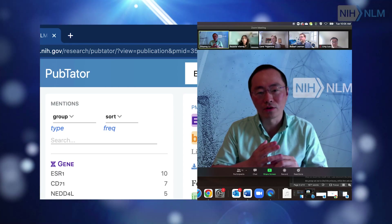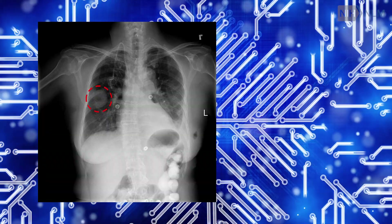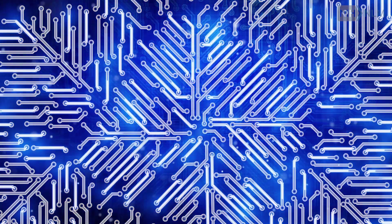In the long run, what we really aim to do is to teach computers to read and understand scientific papers like scientists, to interpret x-rays or retinal images like radiologists and ophthalmologists for disease diagnosis at a speed and at an accuracy that's above and beyond human ability.